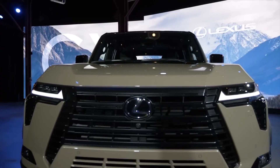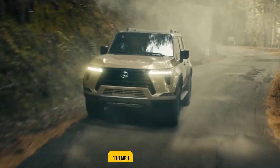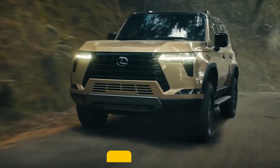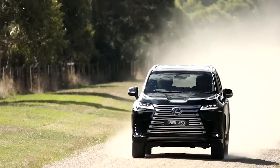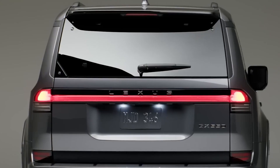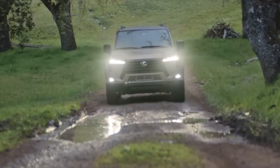Performance is impressive for a vehicle of this size. The GX can accelerate from 0 to 60 MPH in 6.3 seconds, and it has a top speed of 118 MPH. The GX's engine and transmission are well-matched, and they provide smooth and effortless power delivery. The GX is also surprisingly nimble for its size, and it handles well on winding roads.